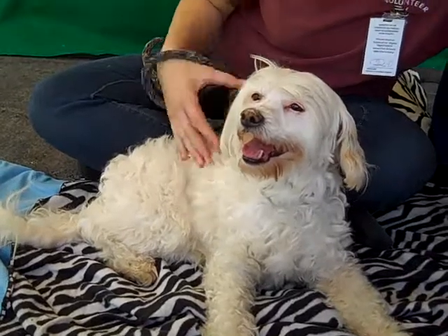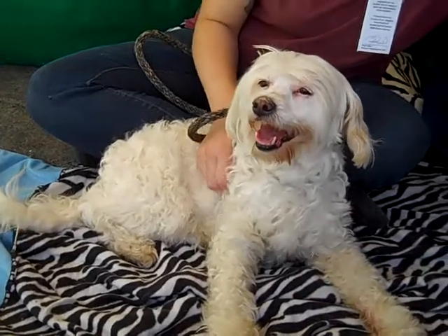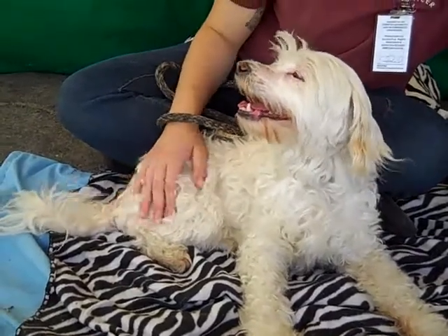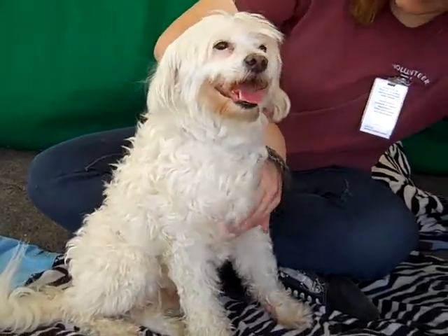She came in here all proud with her tail wagging and just sat right down. As you can see, she does sit nicely — she sat nicely earlier and now she's laying down. She's very ladylike. We're not sure that she knows any commands, but she takes treats very gently, so we think she would be eager to learn commands and please you.